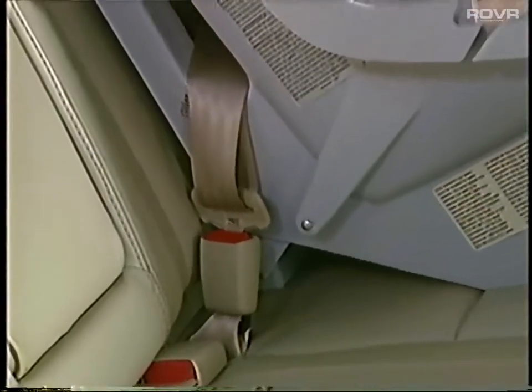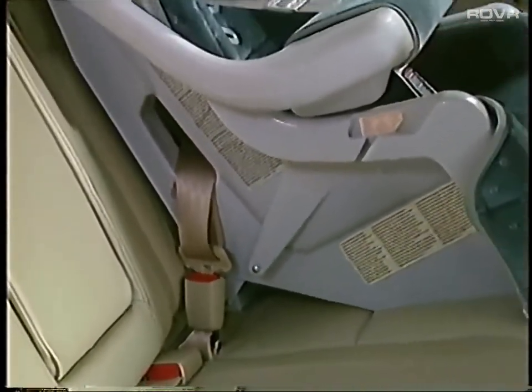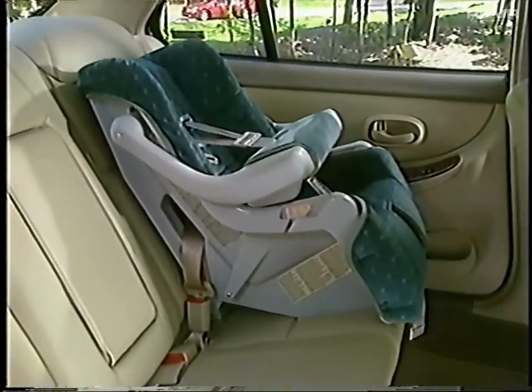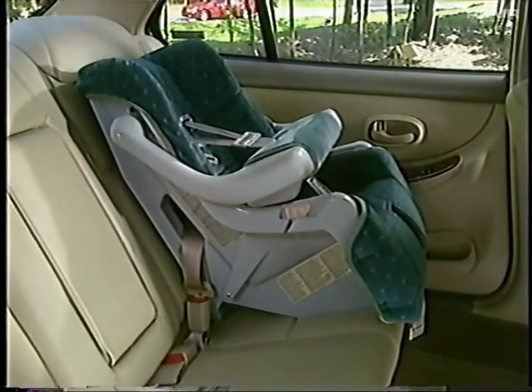Small children should be seated in the back seat, and should be restrained in a proper child or infant restraint for best protection. Intrigue has rear child seat top strap anchors already installed. Be certain to tell buyers to consult their Intrigue owner's manual for important airbag, safety belt, and seating instructions.